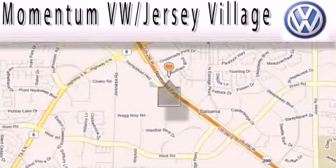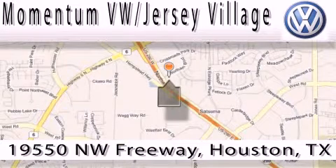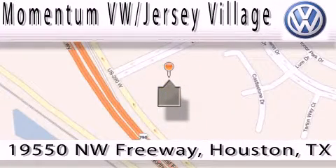Extreme low-pressure sales, extreme friendliness, and extreme fair pricing — that's Volkswagen of Jersey Village, a proud member of the largest dealer chain in Houston. Contact our internet department today or stop on by. We're easy to find; just take 290 West to the Eldridge Parkway exit.